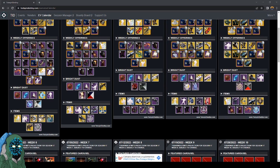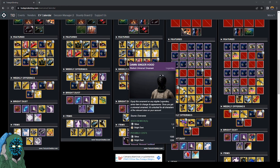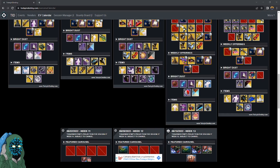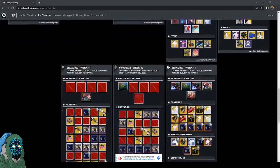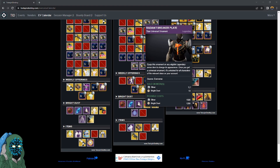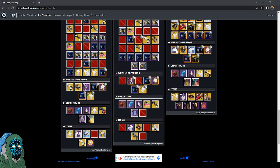Next week, week five, is going to be the class item for each class. We're going to skip weeks six and seven, then week eight is going to be the helmets for each class. Skip weeks nine through twelve, and then on the final week of the season, week 13, is going to be the chest piece for each class. They all are going to be 1200 bright dust.